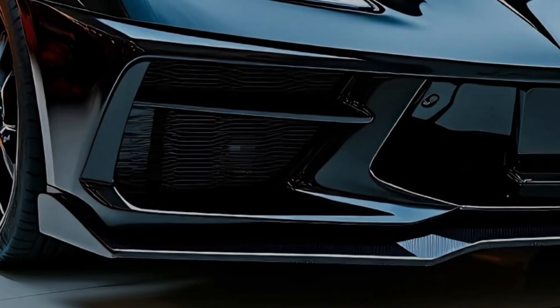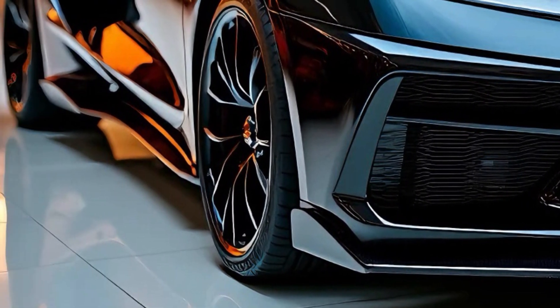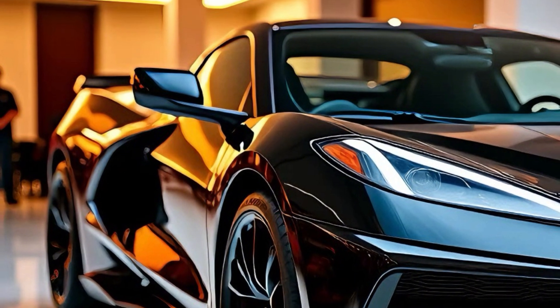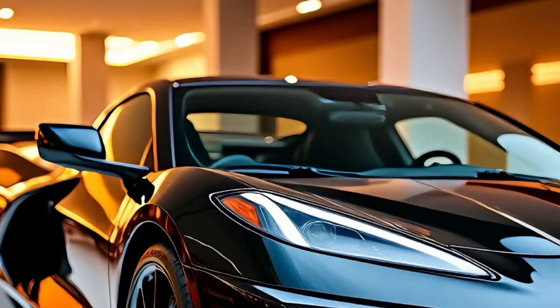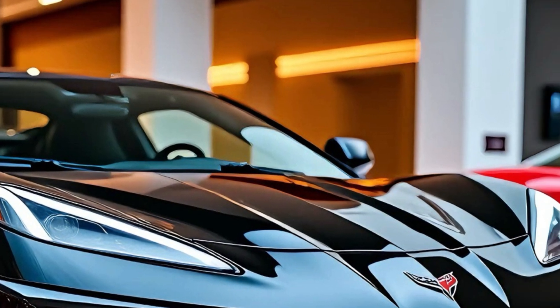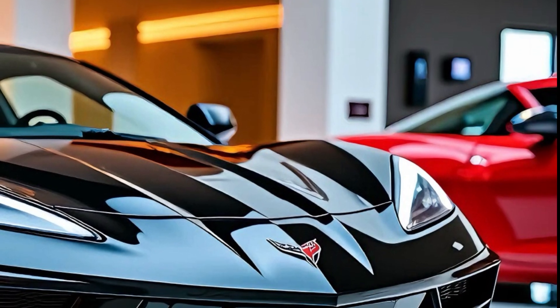At the heart of the 2025 Corvette Zora lies its most impressive feature: the powertrain. The Zora is powered by a hybrid system that combines a twin-turbocharged 5.5-liter V8 engine with electric motors. This setup produces a jaw-dropping 1,000 horsepower, making the Zora the most powerful Corvette ever built — designed not only for maximum performance but also for improved efficiency.